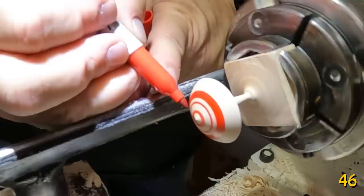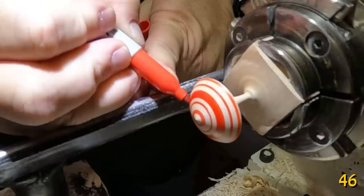When using a marker on wood, whether it's flat or round, you always drag — you never push. Because pushing will ruin your tip and you'll never be able to get sharp lines again.